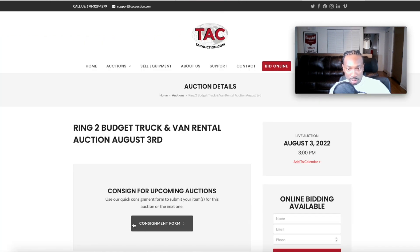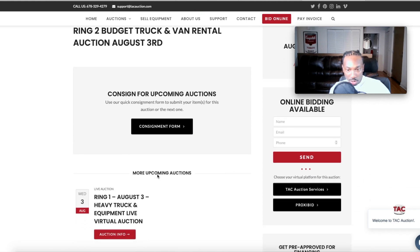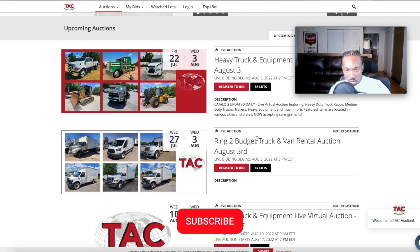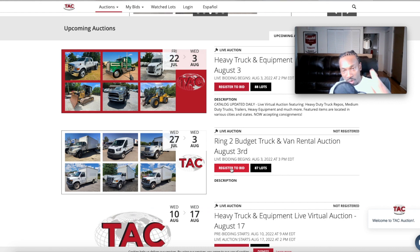The next auction is August 3rd. In order to participate you're going to have to register. Go to 'Bid Online' — this is Ring Two, the Budget Truck and Van Rental auction. Hit 'Register to Bid,' put in all your information so that when the auction starts you're already set up and ready to roll.